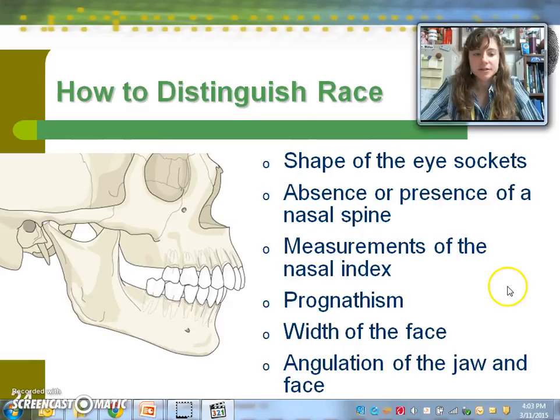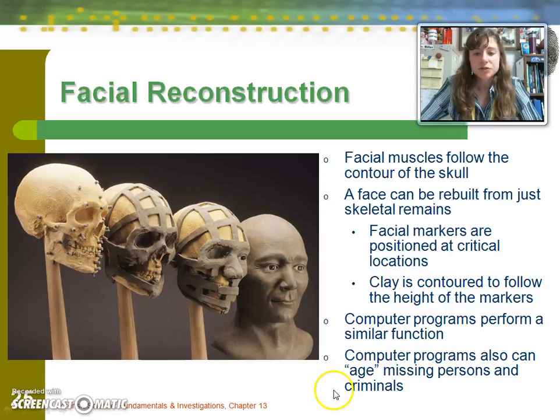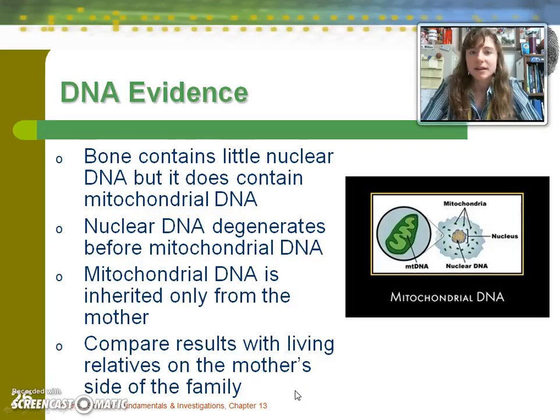To distinguish ethnicity from the skull, we look at the shape of eye sockets and the presence of a nasal spine. For forensic anthropology, we break it down into three categories: Negroid, Caucasoid, and Mongoloid. Prognathism is characteristic of the Negroid group. Facial reconstruction can be done with computer models or old-fashioned clay — building layers of tissue around a skull to emulate what the person looked like in life. Bone is largely void of nuclear DNA, but often contains mitochondrial DNA, which is inherited from the mother, so maternal lineage is recorded. Mitochondrial DNA is technically class evidence but can do wonders in narrowing down identification.